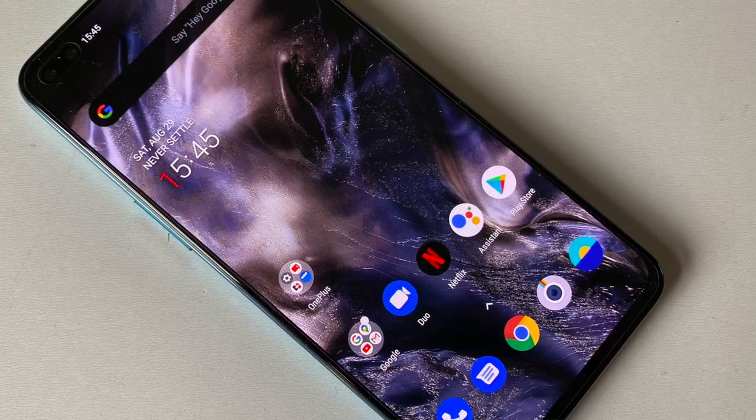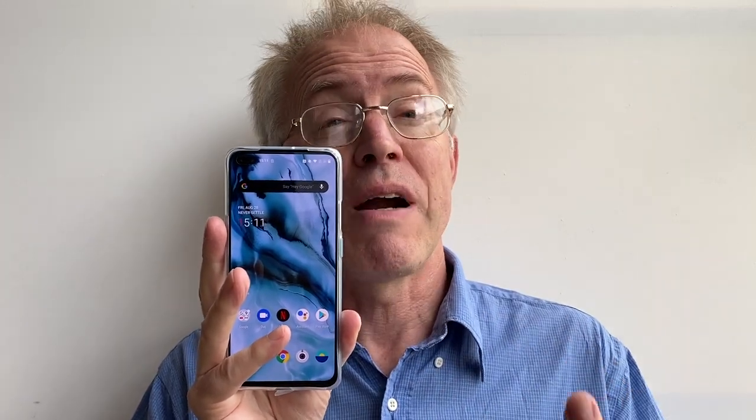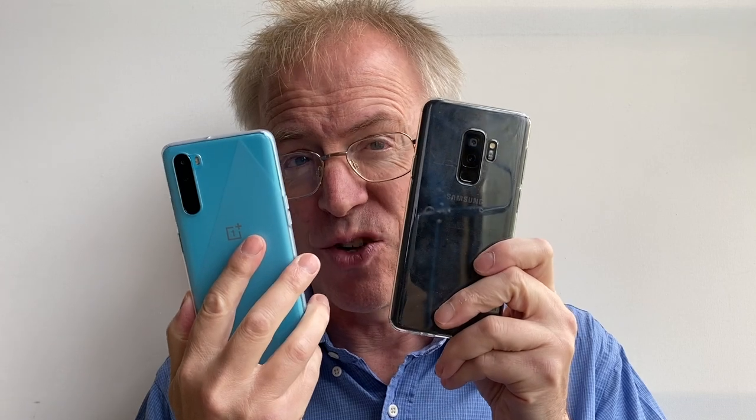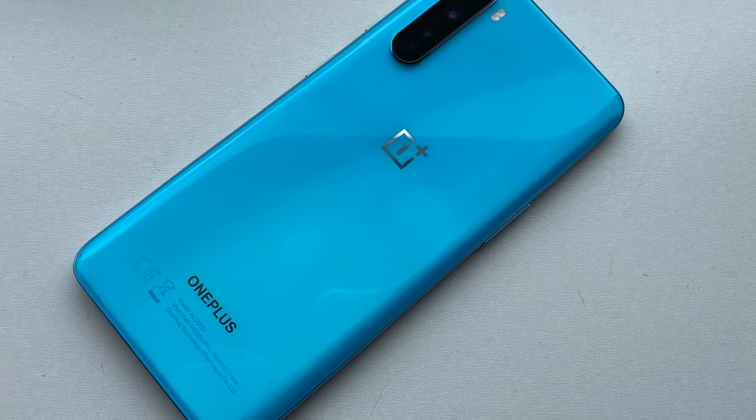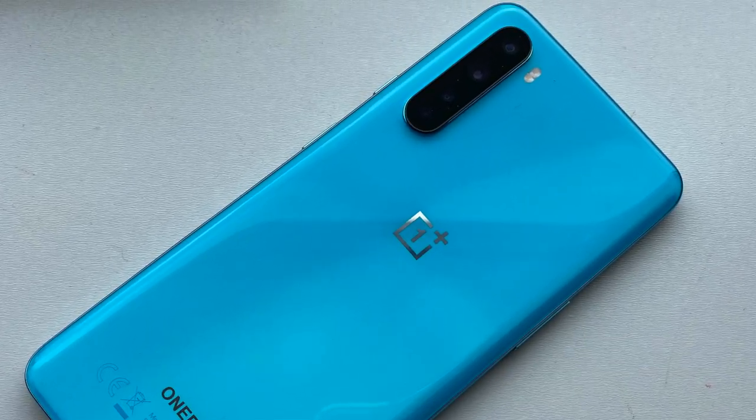This review arrives two months after first availability of the Nord, but after a number of important system updates I think the device is arguably done now. A comparison feature is going to be a lot more fun than a straight-up but late phone review. Can this mid-price OnePlus newcomer sway me from one of my favorite Android devices of all time — still arguably the most feature-rich device on the planet, along with its sister device the Note 9?